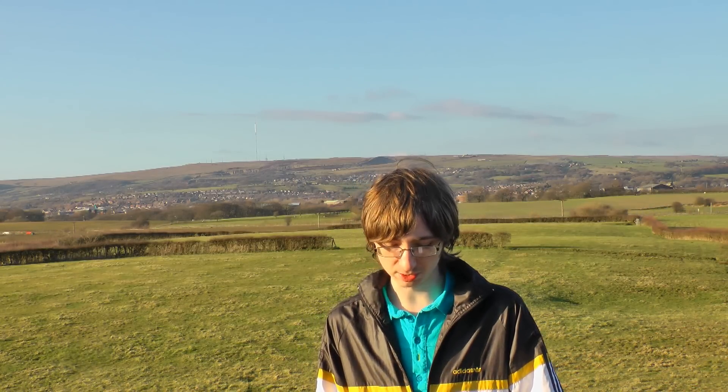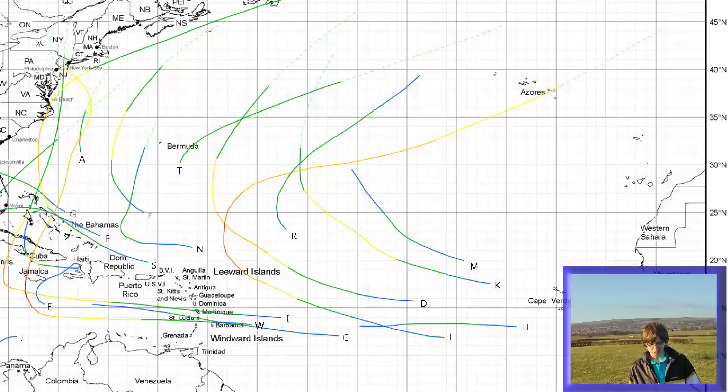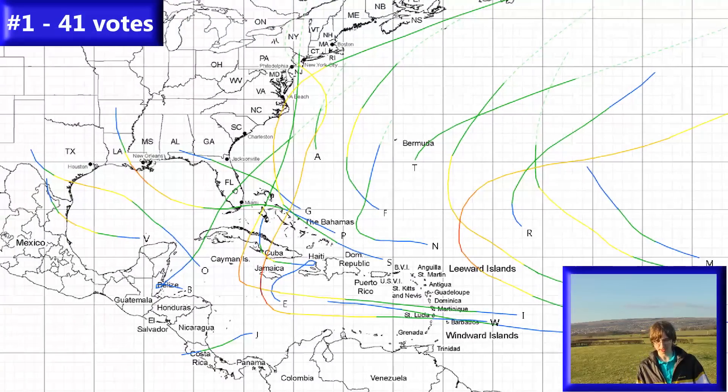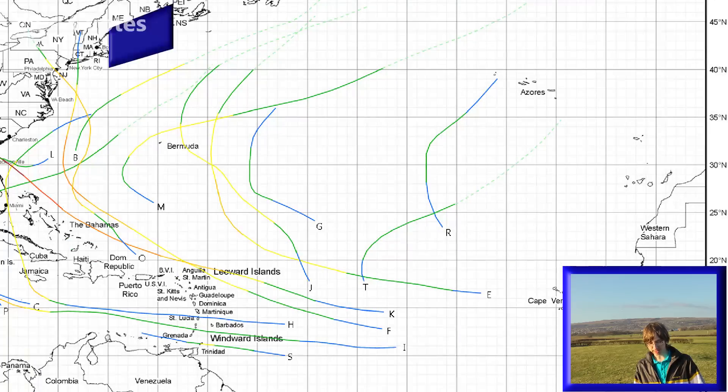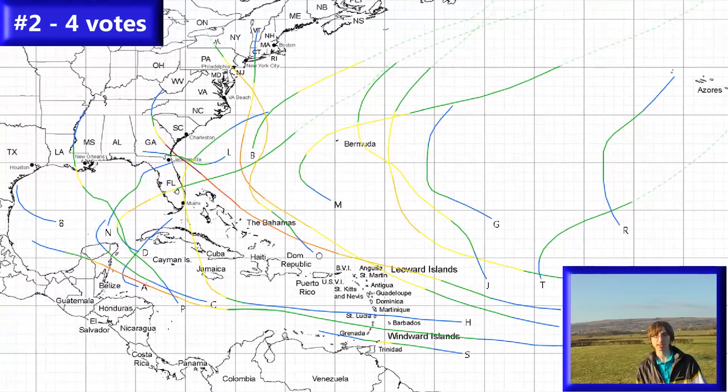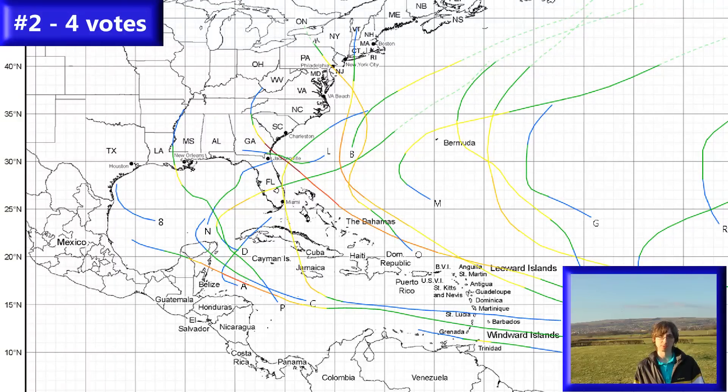Just a quick reminder of what these seasons are. Number one has 21 storms, 11 hurricanes, and 4 major hurricanes, and currently has 41 votes. The second map has 20 tropical storms, 12 hurricanes, and 3 major hurricanes, currently with 4 votes.